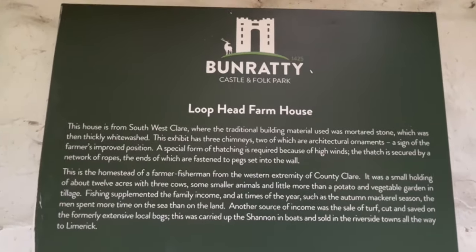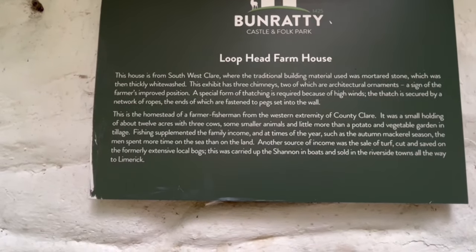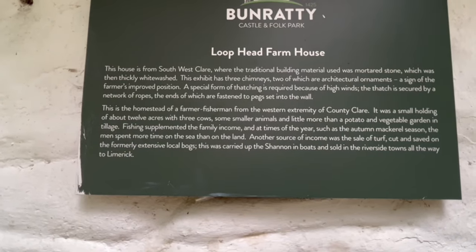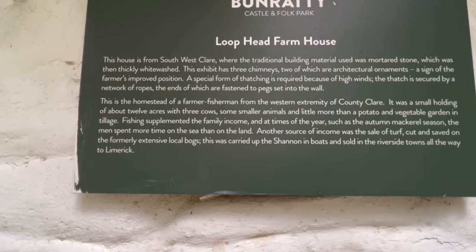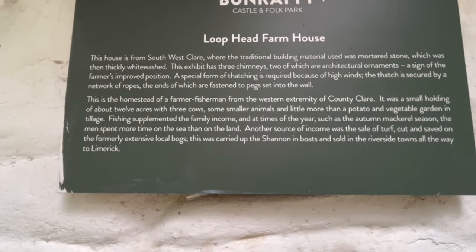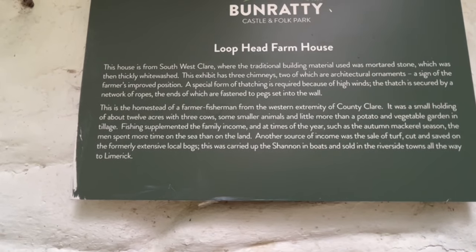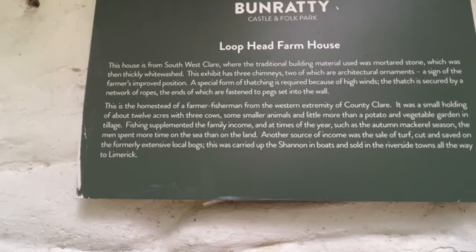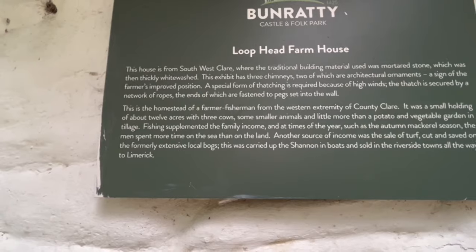This is another farmhouse — the Loop Head farmhouse, a house in western Clare. Traditional building material was mortared stone, which was thickly whitewashed. This exhibit has three chimneys, two of which are architectural ornaments signaling the farm's improved position. A special form of thatching is required because of the high winds, and the thatch is secured by a network of ropes, the ends of which are fastened to pegs set into the wall.